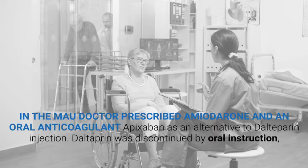In the MAU, the doctor prescribed amiodarone and an oral anticoagulant, Apixaban, as an alternative to the dalteparin injection. Dalteparin was discontinued by oral instruction. There was no written documentation.